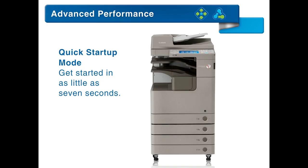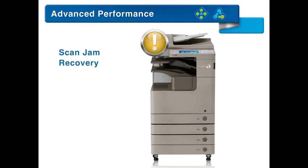Quick startup mode allows you to get started in as little as 7 seconds. Even in the event of a misfeed, save time by scanning from the location of the misfeed with ScanJam Recovery.